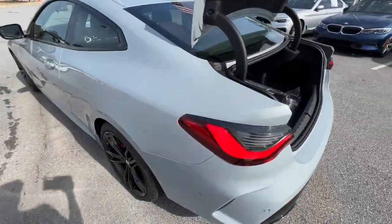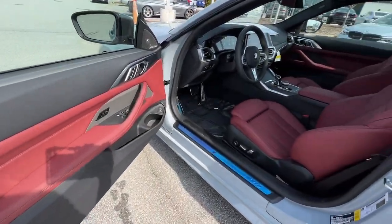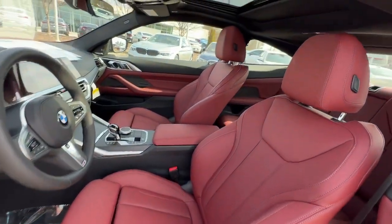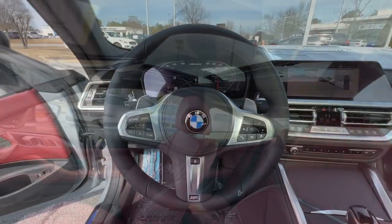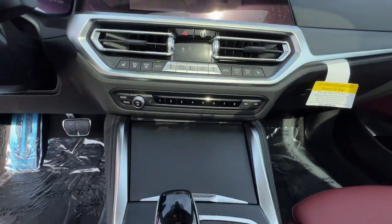The following are some of this vehicle's highlighted options: Lane Departure Warning, Sun Moonroof, Navigation System, Hands-Free Lift Gate, Keyless Entry, Remote Engine Start, Keyless Start, Woodgrain Interior Trim, Power Passenger Seat, Satellite.